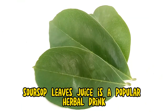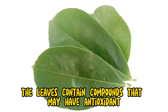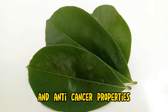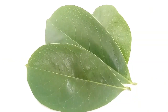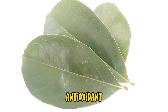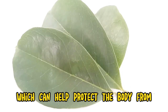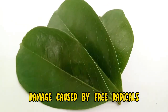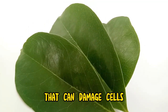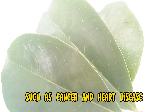Soursop leaves juice is a popular herbal drink that is said to have a number of health benefits. The leaves contain compounds that may have antioxidant, anti-inflammatory, and anti-cancer properties. Soursop leaves are a good source of antioxidants, which can help protect the body from damage caused by free radicals. Free radicals are unstable molecules that can damage cells and contribute to the development of chronic diseases such as cancer and heart disease.